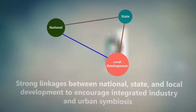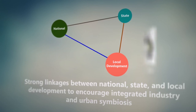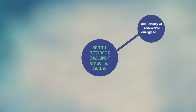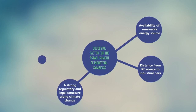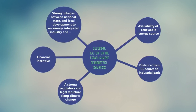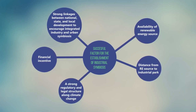What can be learned from industrial symbiosis in Nusa Jaya and how can it be duplicated elsewhere? The case of industrial symbiosis in Nusa Jaya provides a good lesson to accelerate the development of industrial symbiosis in developing countries. The primary elements necessary to support successful implementation in other countries are: (1) availability of renewable energy sources, (2) distance from the renewable energy source to the industrial park, (3) a strong regulatory and legal structure around climate change mitigation, (4) financial incentives, and (5) strong linkages between national, state, and local development to encourage integrated industrial and urban symbiosis.